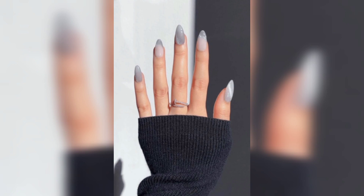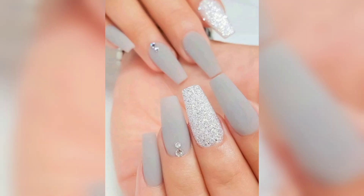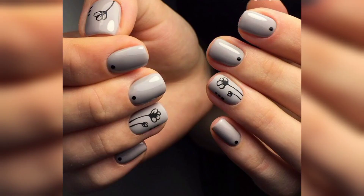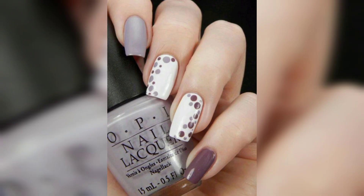Those of you who prefer bolder decisions will totally like this matte combo of black and gray. Gray nails with glitter are something that you need to look a little bit edgy, but without going over the edge with it. Gray short acrylic nails with glitter are the special thing you need to finish off your festive look when the holiday season hits.